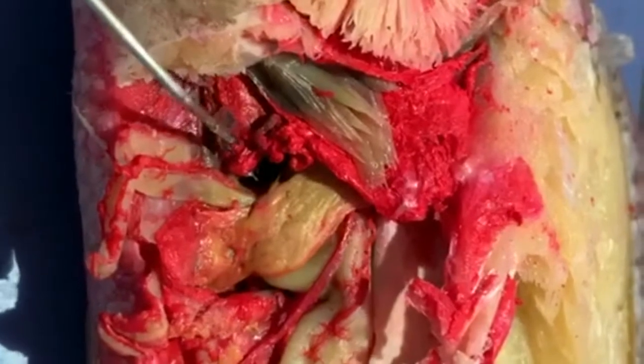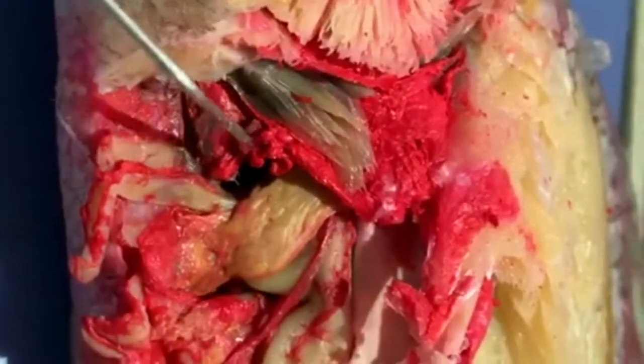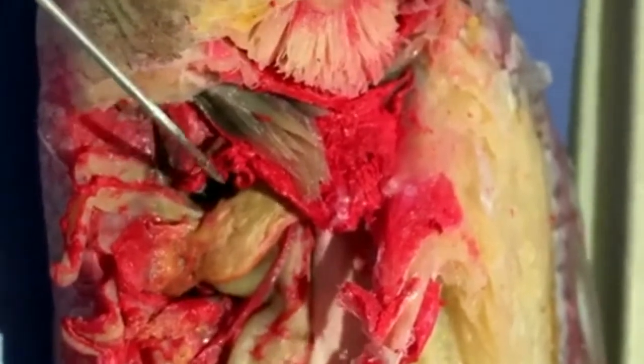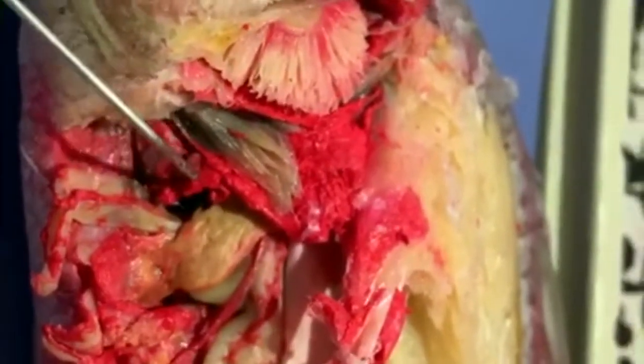Now we're looking at our internal anatomy. This dark area here is our heart. The reason this fish has all these red things on it isn't because that's blood — a dye was injected into this specimen to help show the vasculature and the blood vessels. It's kind of hard to cut the fish open and really isolate and see those vessels otherwise.